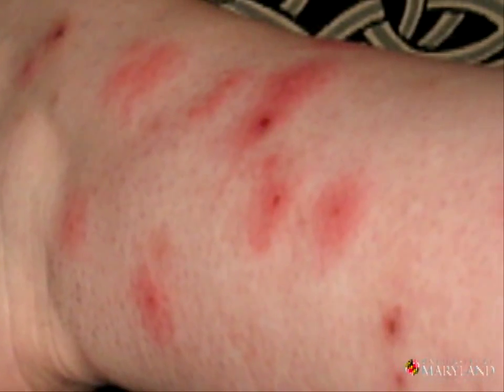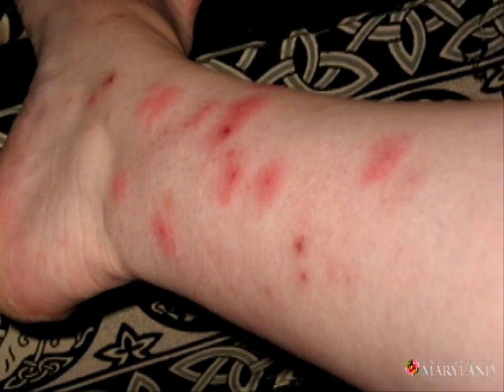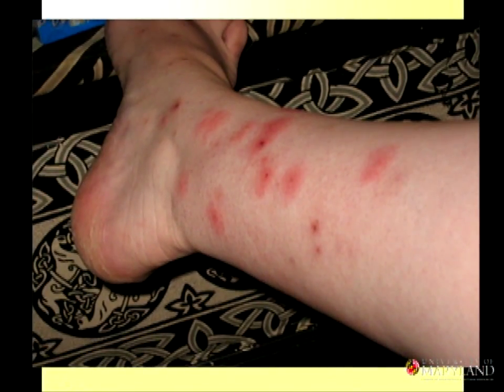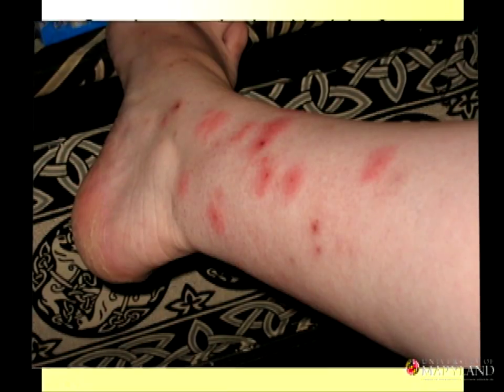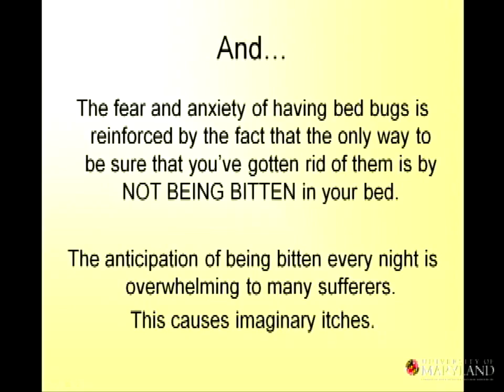There could be pesticide overexposure, and that is usually because people try to self-treat. People are buying restricted-use pesticides on the Internet and spraying their own homes with products like Demand or Suspend. People are at risk of pesticide overexposure. Mostly anxiety, fatigue, and the mental health issues that come about — along with the financial strain — are the biggest health risks. People don't feel they can sleep in their bed or through the night because they feel like they're being bitten constantly. The worst thing is that the fear and anxiety of having bed bugs is reinforced by the fact that the only way to know you've gotten rid of them is to not be bitten. It's the anticipation of being bitten that people often can't get past.